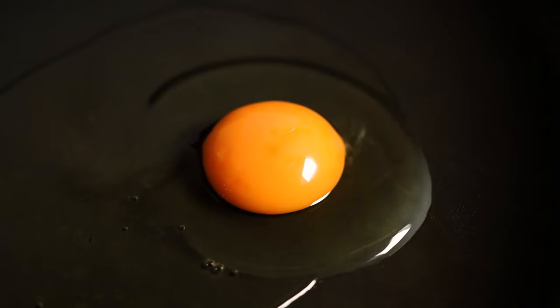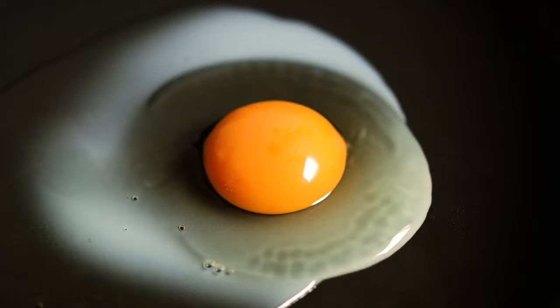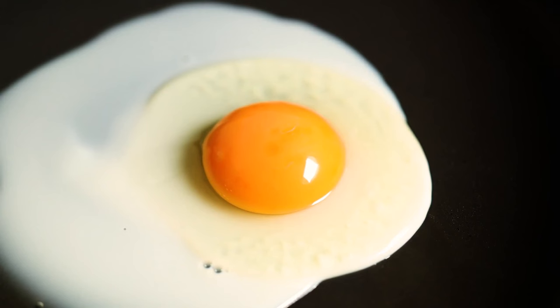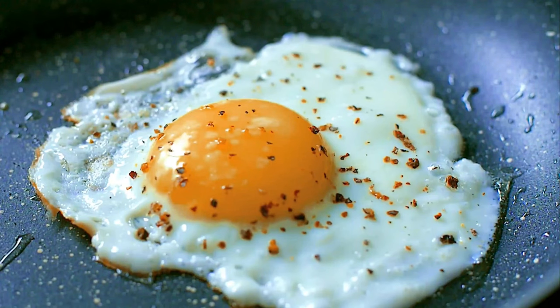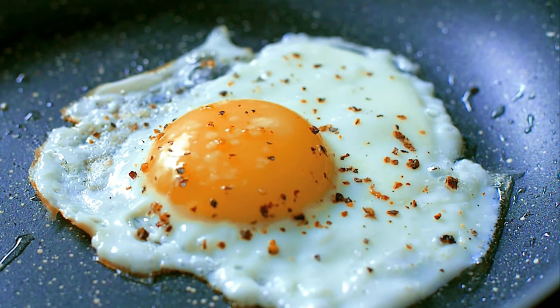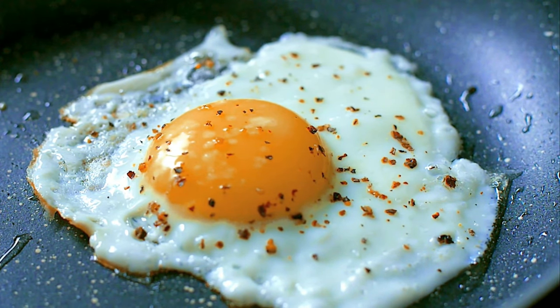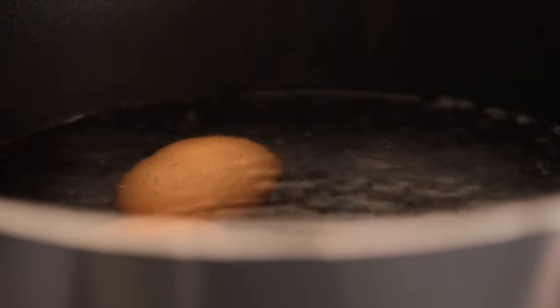Number 7: Eggs. Eggs are a fantastic source of protein and can help you feel full longer. They also contain essential nutrients like choline, which supports metabolism and fat loss. Eggs are versatile and can be prepared in many ways, making them a convenient option for any meal. Try them boiled, scrambled, or as part of an omelet loaded with veggies.